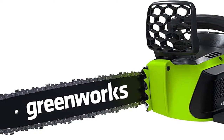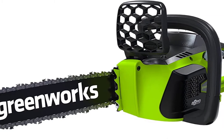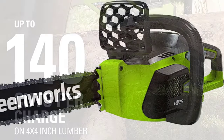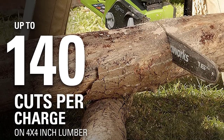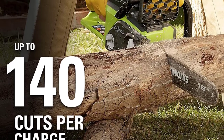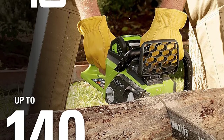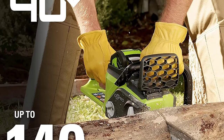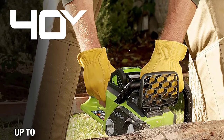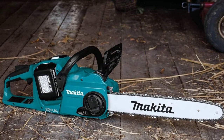This cordless chainsaw was designed with a brushless motor for double the torque of brushed motor options. It offers more operator comfort than gas chainsaws thanks to 70% fewer vibrations, which also reduces noise levels. Its 16-inch bar and 40-volt motor can handle cutting trees or branches up to 15 inches in diameter. Safety features include an electric chain brake and a low-kickback chain to protect the operator.